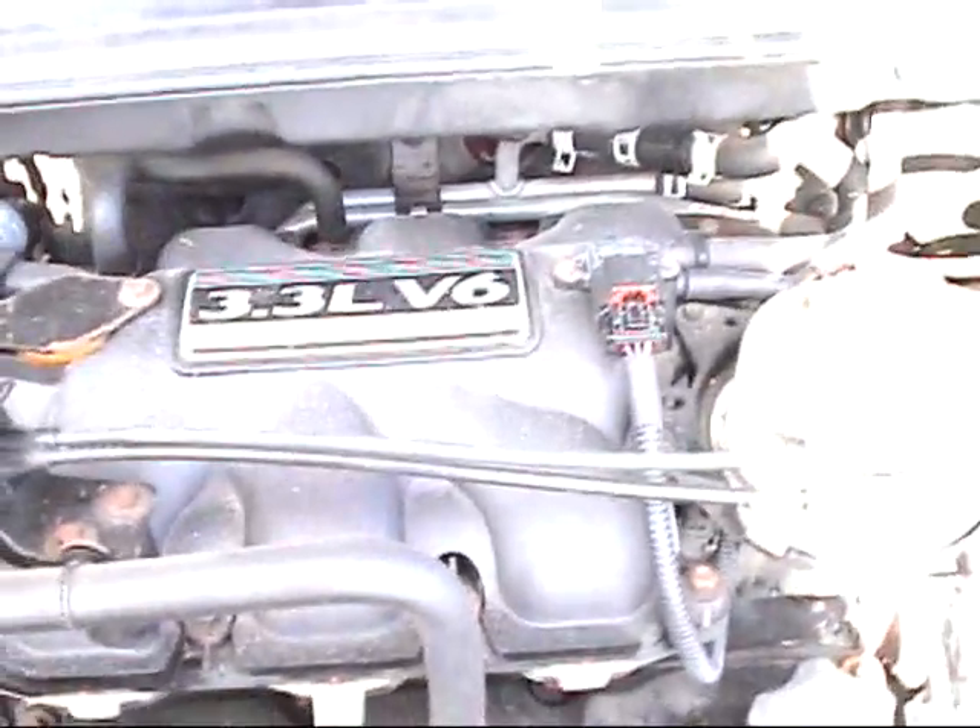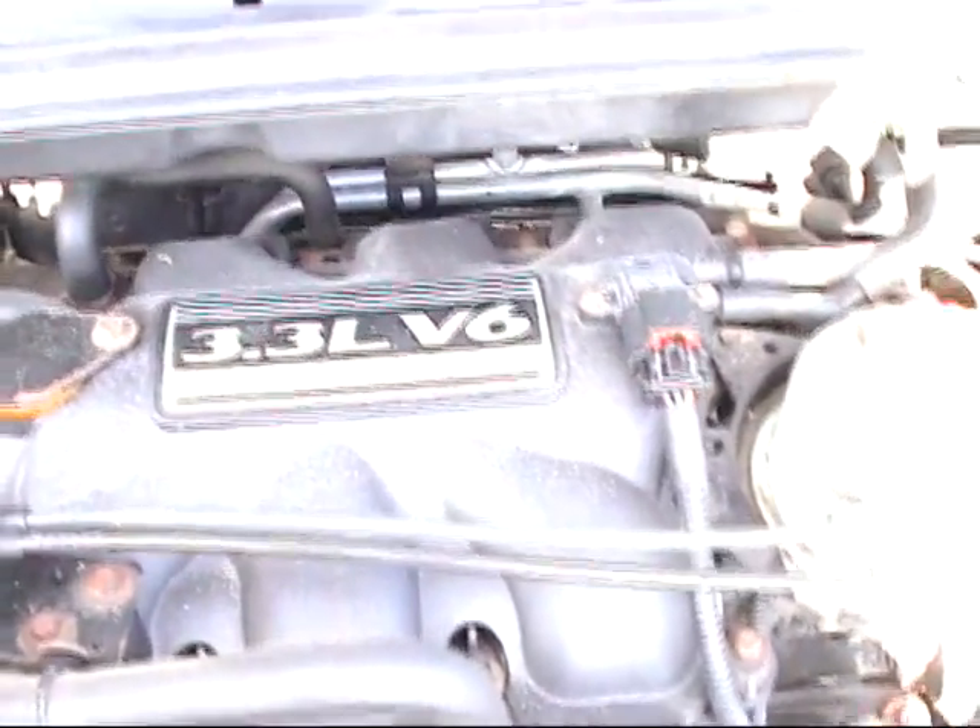This car is nice. First we're going to take a look at the engine and see how it sounds. Listen to it purr. This is an economical 3.3 liter V6 engine. As you can hear, this engine runs and sounds perfectly.